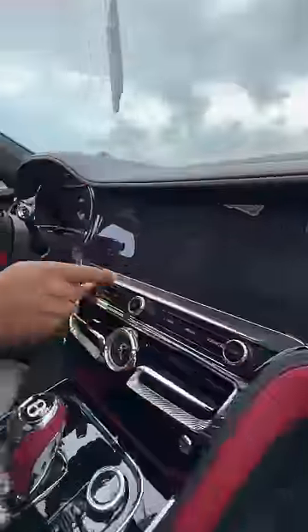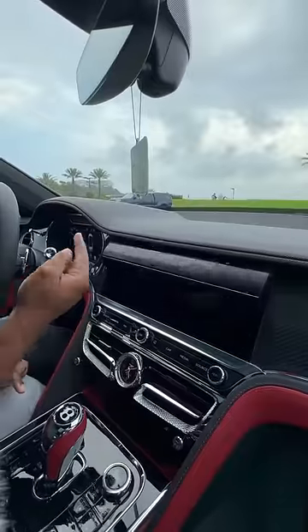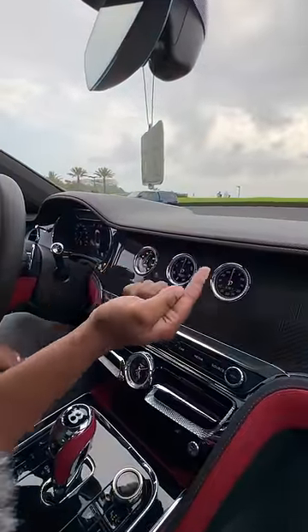I get carbon fiber on my dash. If I push this button, my screen is going to reveal, and if I push that button again, it's going to show me my temperature, compass, and a stopwatch.